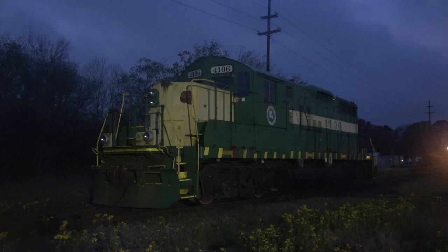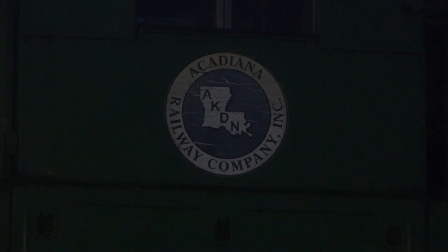It is 6am and the sun has yet to rise in the town of Eunice, Louisiana. We are attempting to catch some operations on the Acadiana Railway, a short line railroad that has multiple operations here in the region.